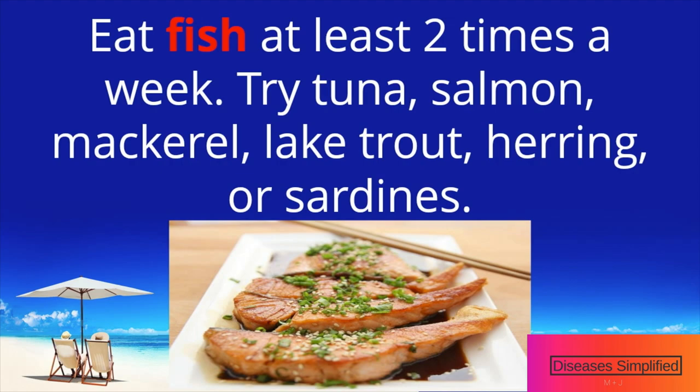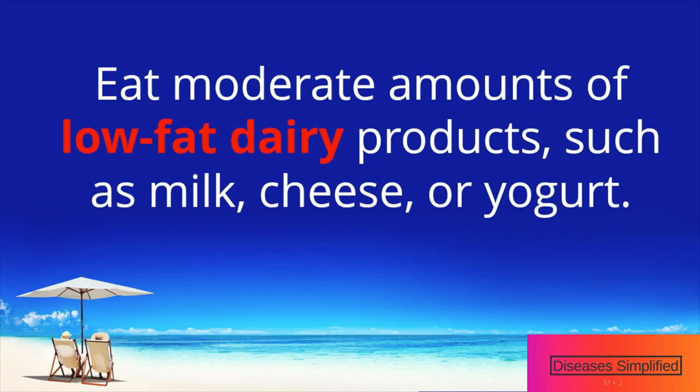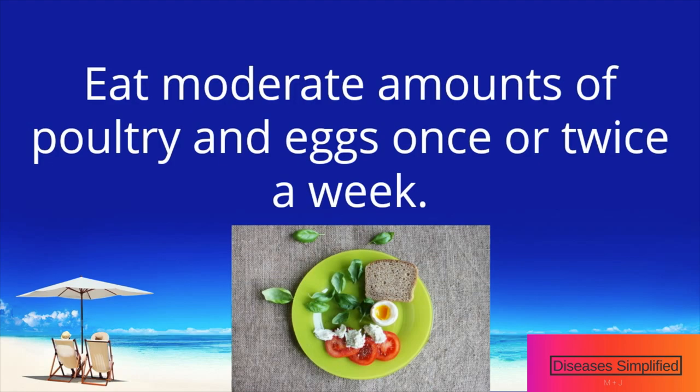Eat fish at least two times a week. Try tuna, salmon, mackerel, lake trout, herring, or sardines. Eat moderate amounts of low-fat dairy products, such as milk, cheese, or yogurt.